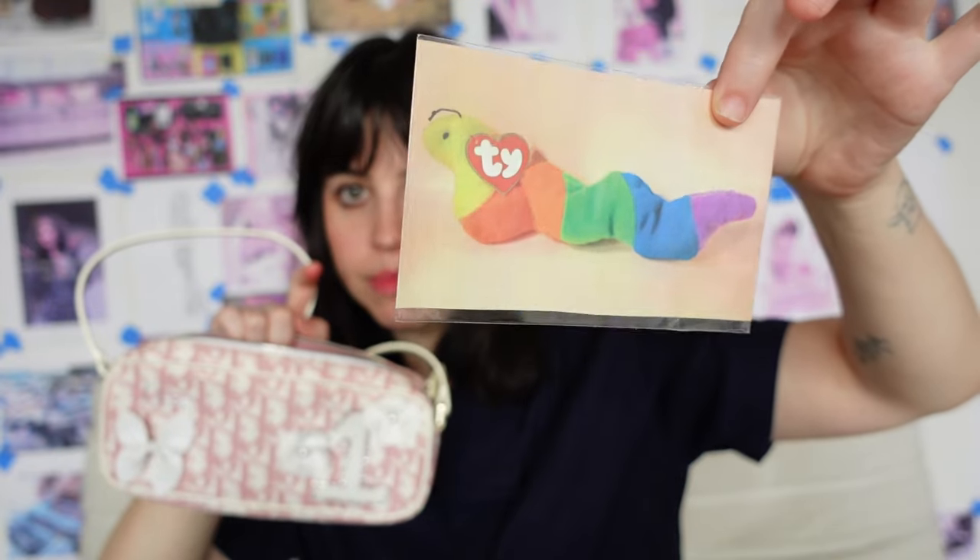This is Inch the Beanie Baby Worm — it's the mini version, the McDonald's toy version. Inch is my favorite Beanie Baby, I just love him. My headphones — I still use wired headphones, believe it or not. I kind of just like them better. I feel like AirPods are always falling out of my ears, these just fit better. I like the wire.